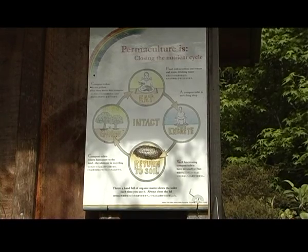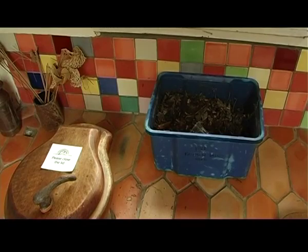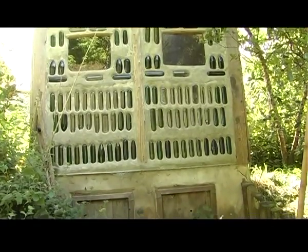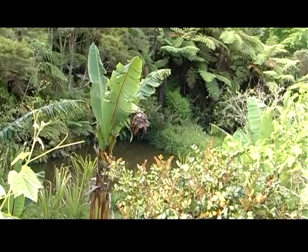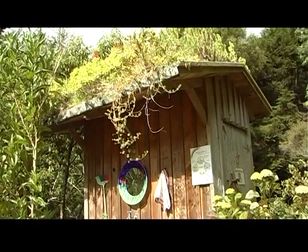We use compost toilets here on Rainbow Valley Farm. We believe the food comes off the land, so the waste must go back to the land. The toilets we have are vermicast compost toilets. The chamber at the bottom is completely enclosed — no leachate into groundwater — and it's like a giant worm farm. Millions of worms eat away and reduce the volume of organic matter down to 20% of its original volume. We get beautiful vermicast, which is very valuable — we use it to fertilise our subtropical fruit trees and other bulk feeders.